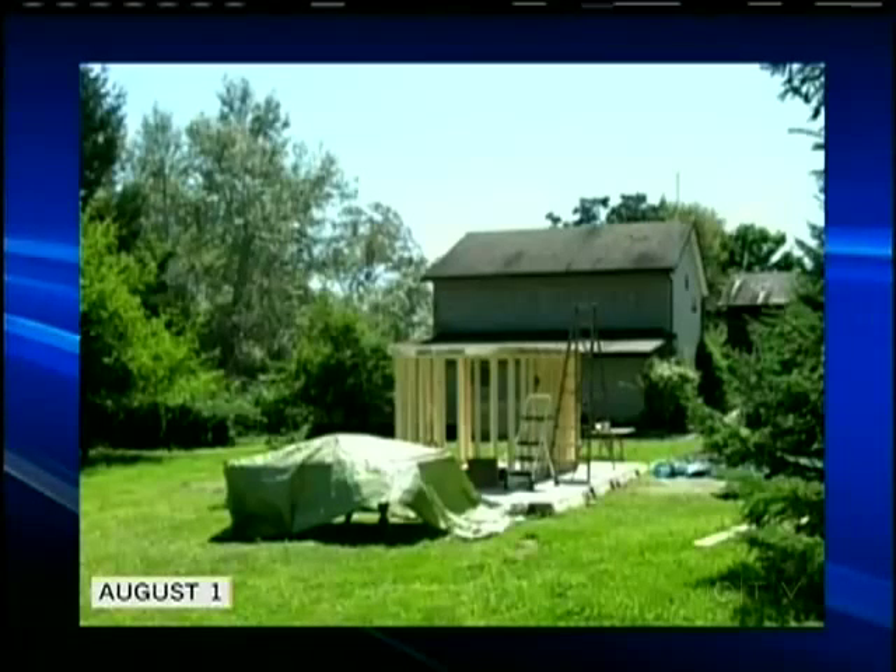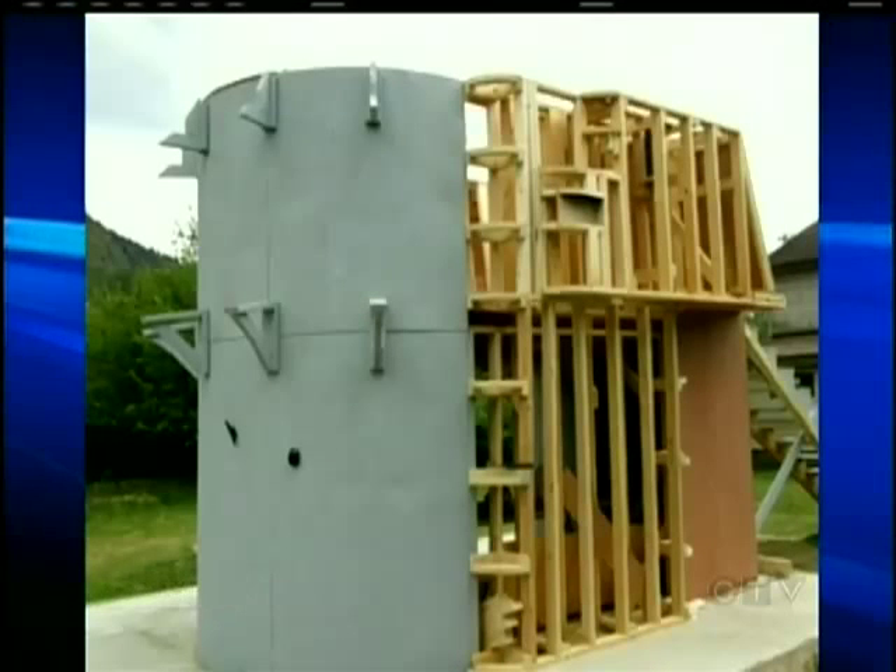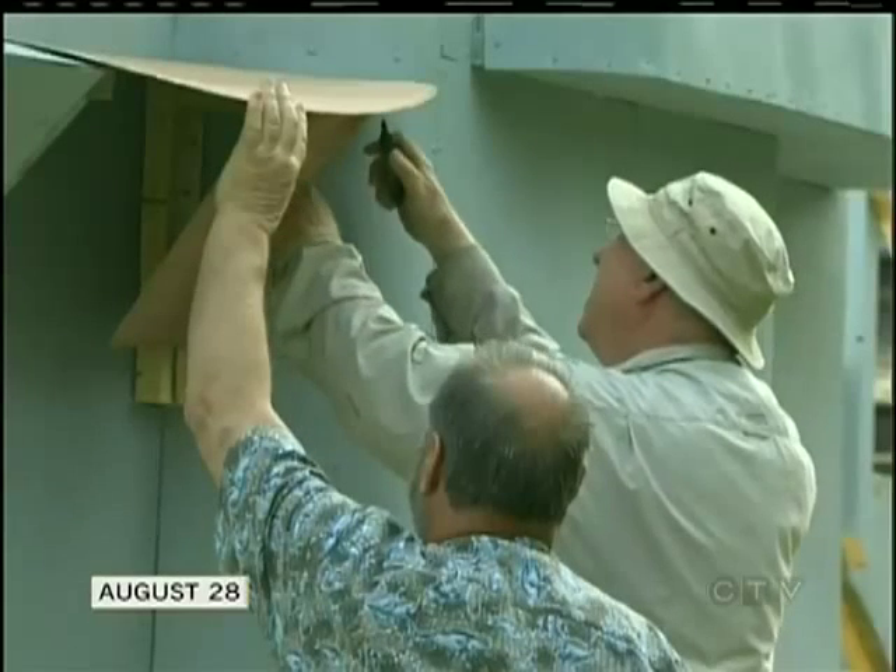The construction of the sub started in the middle of June, and it's cost the pair $4,000, not including hundreds of hours of manual labor. I always make everything more than a hobby.